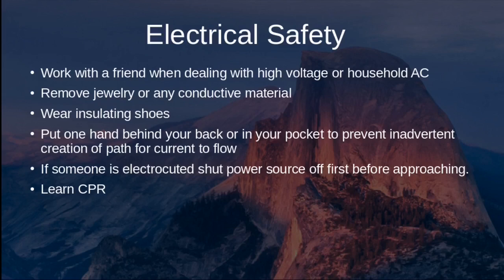Electricity needs an input and a ground as output, so wear insulating shoes to reduce the chance that current flows from your arms through your feet into the earth. To further reduce risk, when working with one hand, put the other hand in your pocket or behind your back to prevent forming a complete circuit. If someone is electrocuted, shut the power source off before approaching them. Learn CPR in case someone suffers cardiac or respiratory arrest from electrocution.